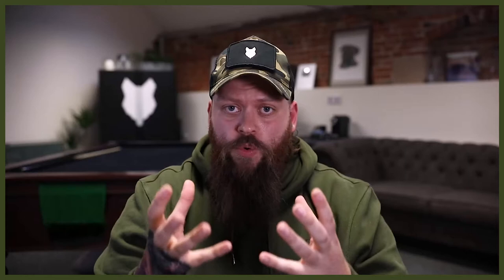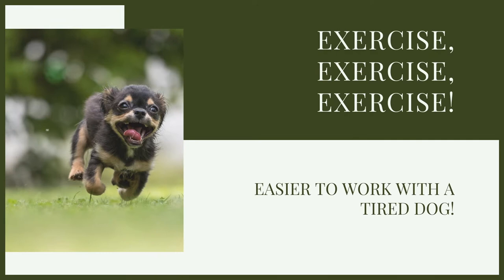Before you dive into actually working with the dog, exercise is always so important. Not only is it amazing for a variety of behavioral issues, but when it comes to training, exercise is also a huge part of that — a tired dog is just so much easier to work with than a really hyperactive, distracted dog that just wants to go out and burn off energy.